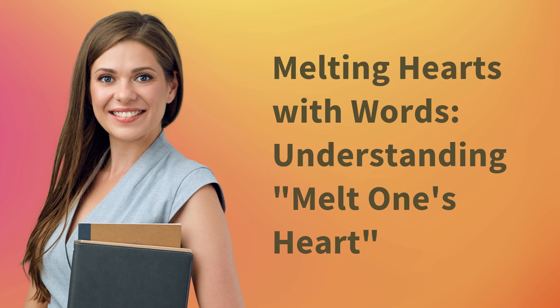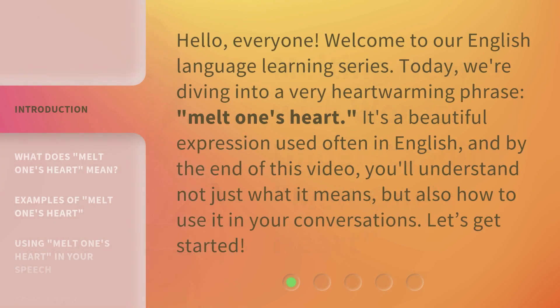Melting hearts with words. Understanding 'melt one's heart.' Hello, everyone. Welcome to our English language learning series. Today, we're diving into a very heartwarming phrase: melt one's heart.